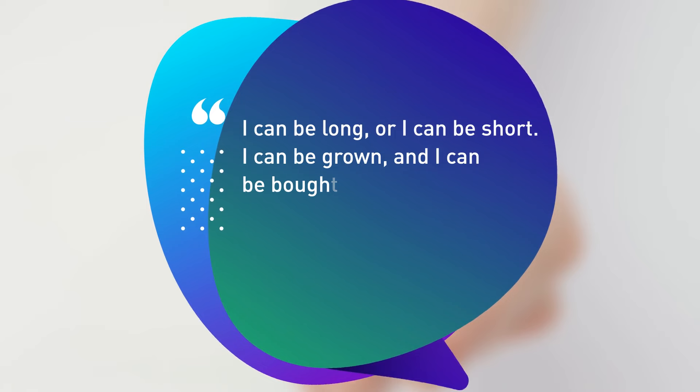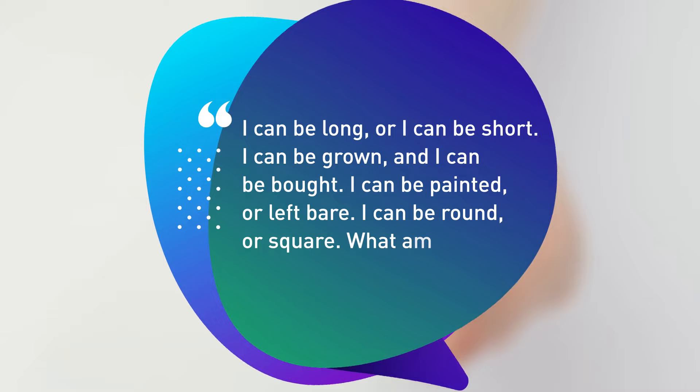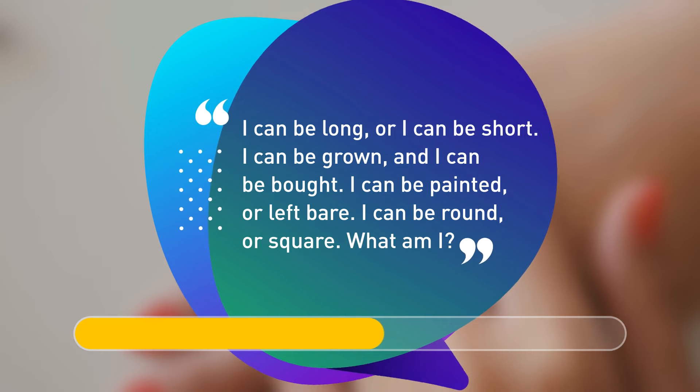I can be long or I can be short. I can be grown and I can be bought. I can be painted or left bare. I can be round or a square. What am I? Down, down, down to the big door. I'm your fingernails.